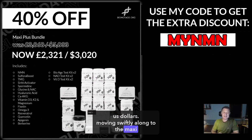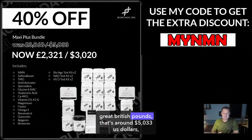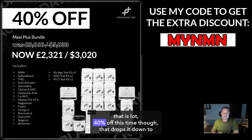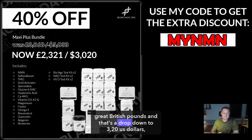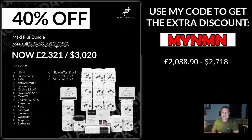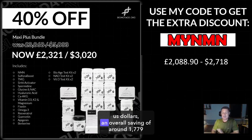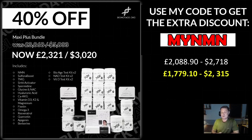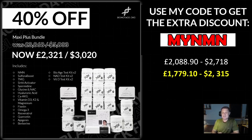Moving swiftly along to the Maxi Plus bundle — this would normally cost £3,868 Great British Pounds, that's around $5,033 US dollars. That is a lot. 40% off this time though — that drops it down to £2,321 Great British Pounds, a drop down to $3,020 US dollars. Again, add the 10% MyNMN discount code — this drops even further to £2,088 Great British Pounds, which is around $2,718 US dollars. An overall saving of around £1,779 Great British Pounds, that's around $2,315 US dollars.